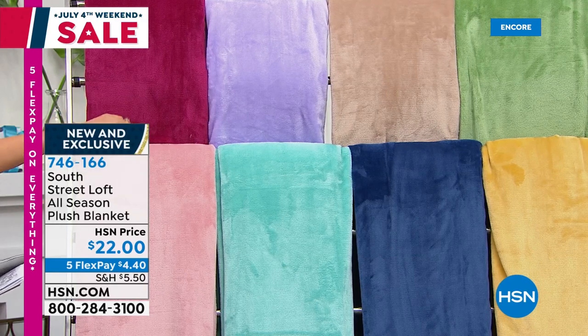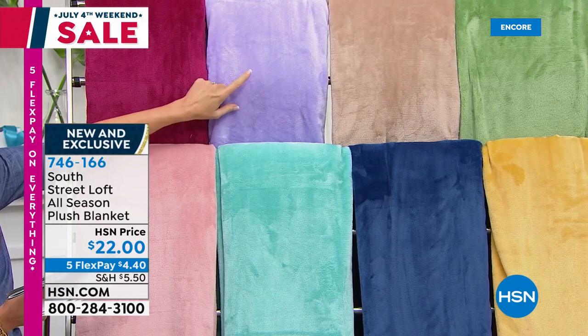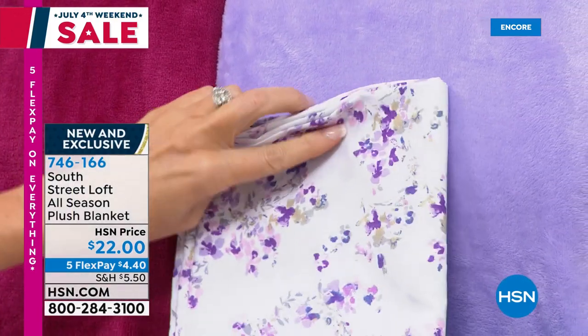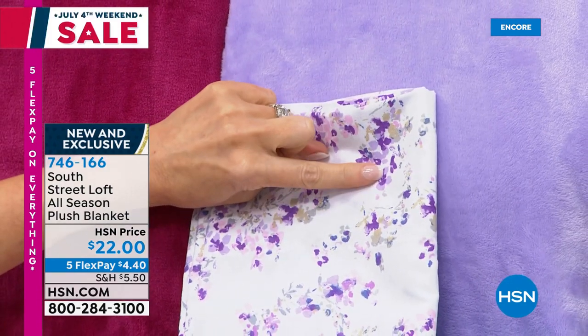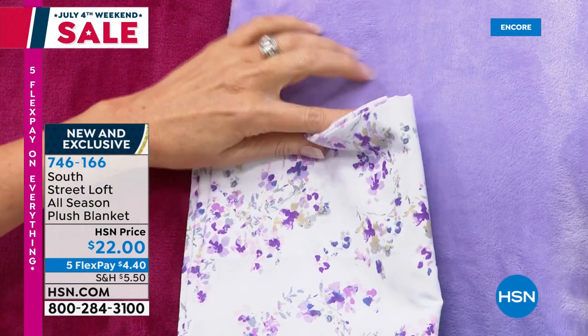We have it in blush, in berry, in the lavender — if you see the lavender with that lavender floral, is that just perfect? So that's from our Today's Special — a six-piece sheet set for $25 and change with that lavender blanket. You are done and done. Then we've got it in the aqua sky blanket, there's your blue.